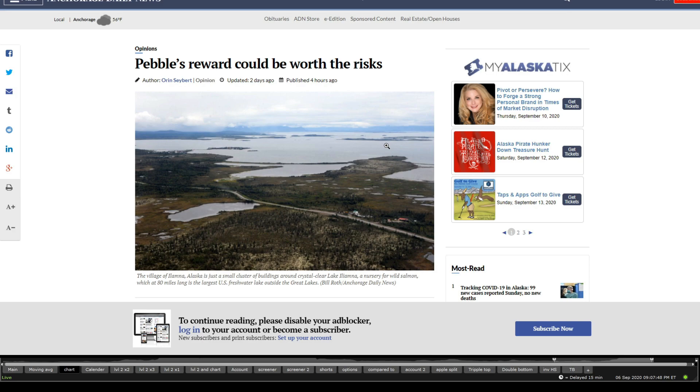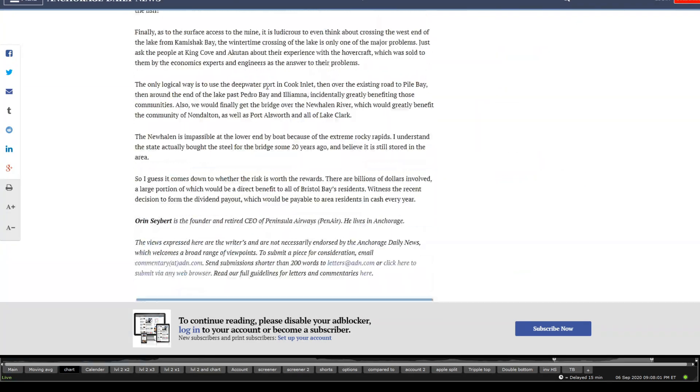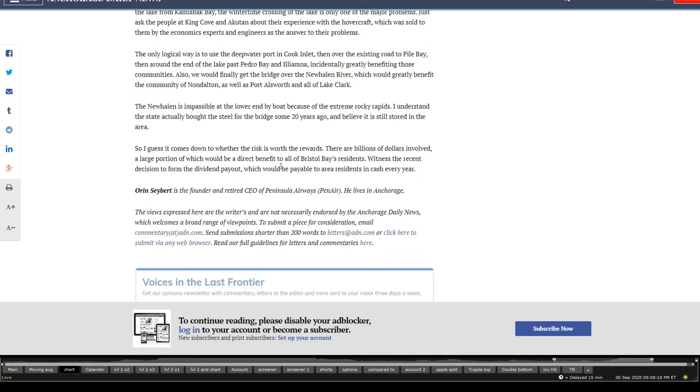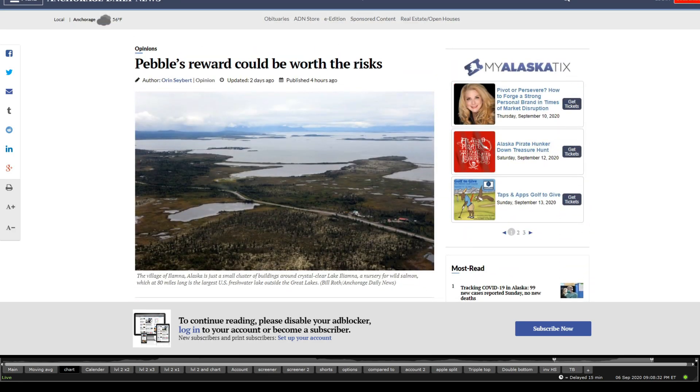Moving to the latest news: there is a really interesting opinion piece — not a fact piece — published just four hours ago titled 'A Pebble Mine reward could be worth the risks' by Oren Seibert. He is a 70-year-old Alaska resident from Pilot Point, 1949, and CEO and founder, now retired, of Peninsula Airways (Penn Air), living in Anchorage. He gives quite an interesting story about his opinion on the Pebble Mine as an Alaskan resident. I'll be adding the link in the comments below.